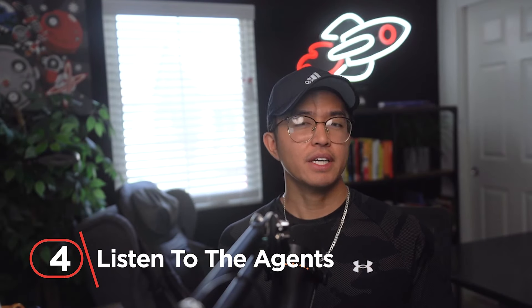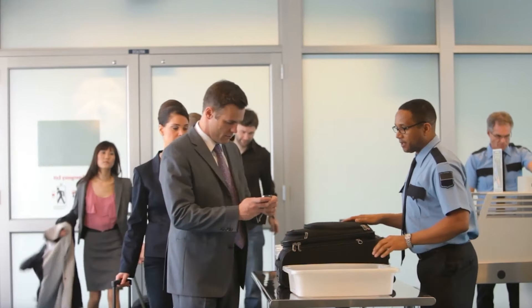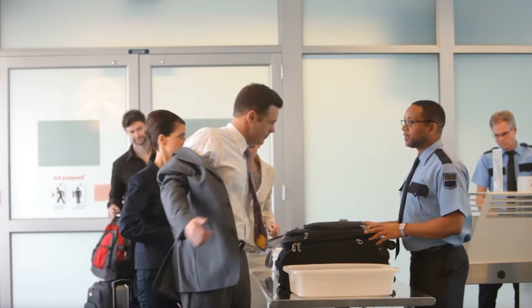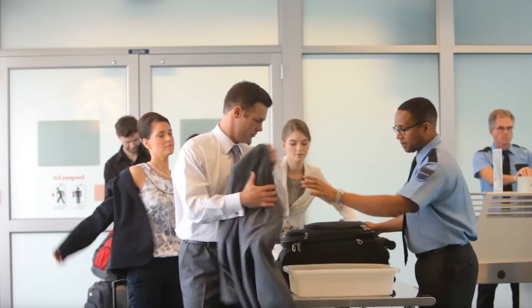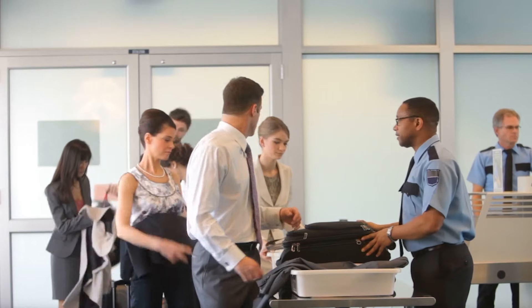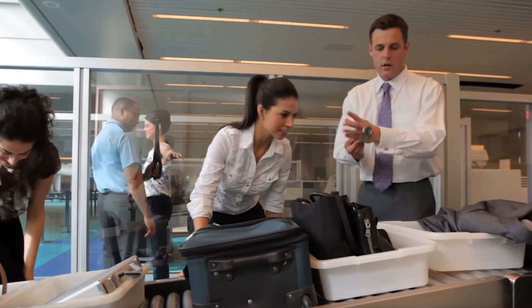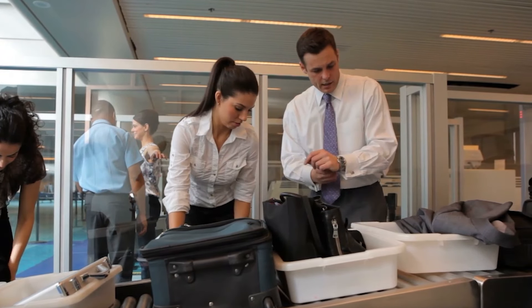Number 4: listen to the agents. While it's easy to get frustrated with the TSA agent telling you to empty your pockets, open your bags, and take off your shoes, remember that it's their job to keep you safe. While most of TSA's safety protocols don't make sense to a lot of people, they have a working system and it's best to comply with it — there is no workaround. Listen to what the agents are telling you; they'll reinforce instructions several times as you wait in line, and there are signs and banners all around. Not listening will just lead to conflict that wastes even more time.